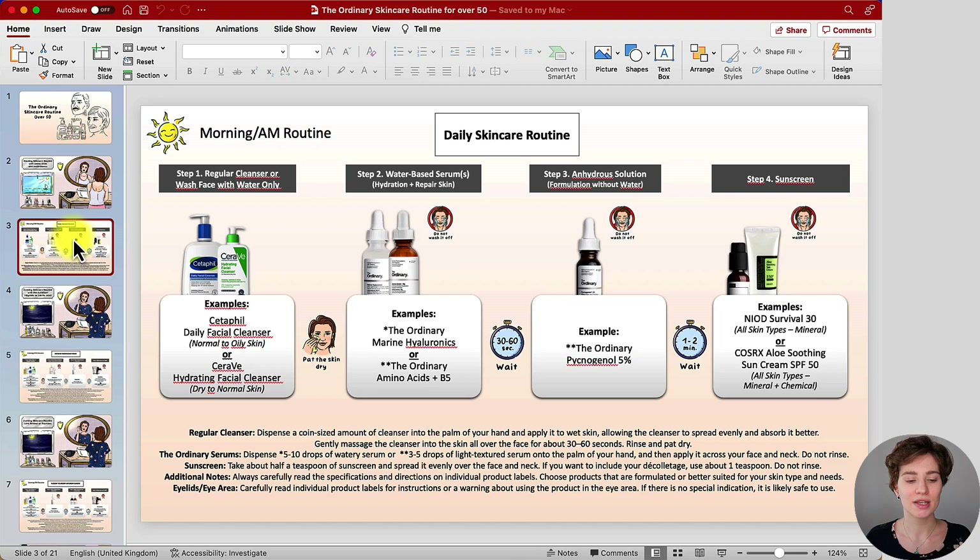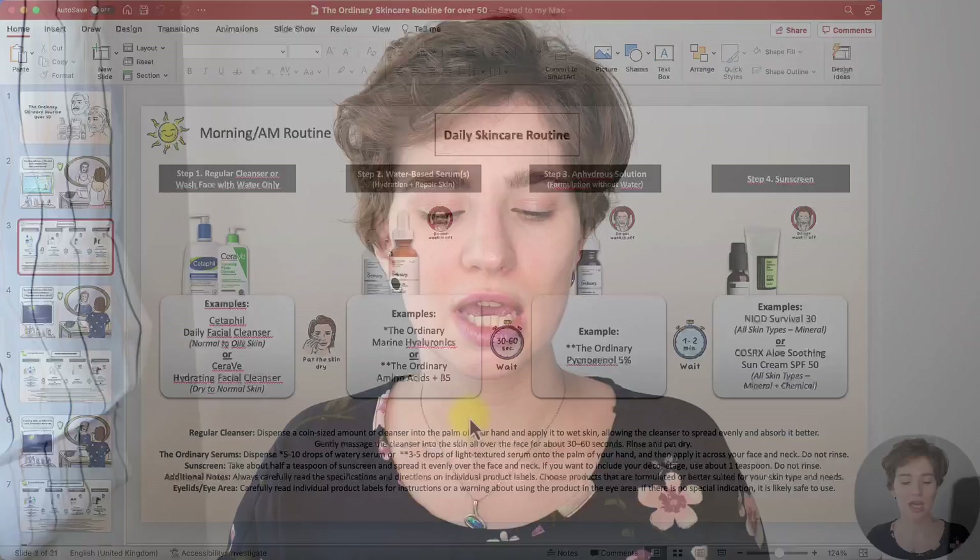Let's get started with the morning example skincare routine which you can see right here. In the top corner you can see the time of use. In the middle, it's a daily skincare routine you can do in the morning. Below that are the steps and the products I have picked, and below the boxes you can see an overall general guide of how much you need to use, specifically when it comes to the serums.